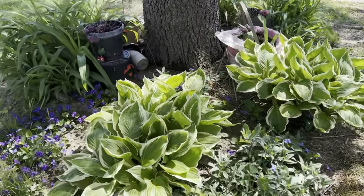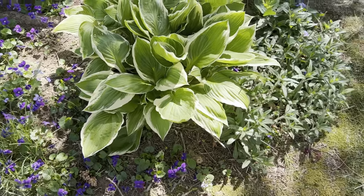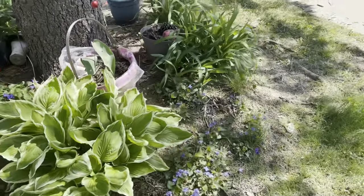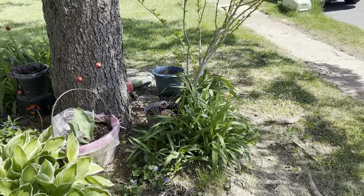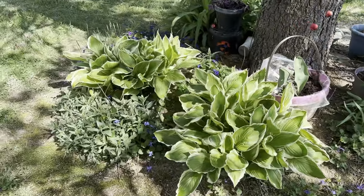We have hostas, the little wild violets — aren't they gorgeous? I love them. Here is more of those yellow flowers, another hosta, more violets. In the basket I have a tulip. Those are lilies going around, and a rose of sharon bush. Let me go around the other way so you can see.